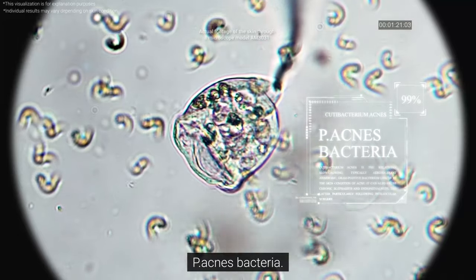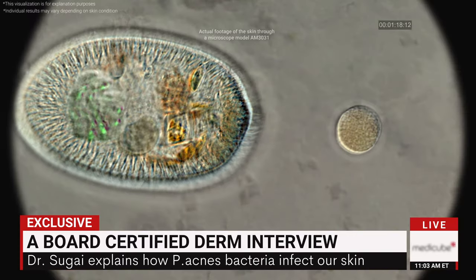P. acnes bacteria. We're occluding our pores, introducing bacteria and makeup into our pores, feeding that bacteria that sits in our pore.